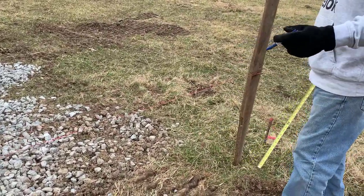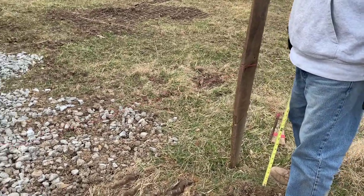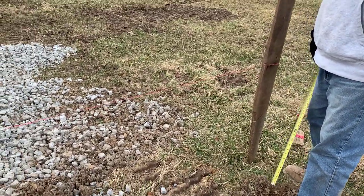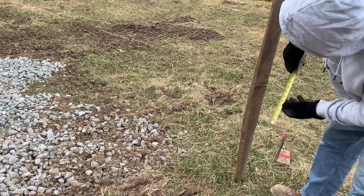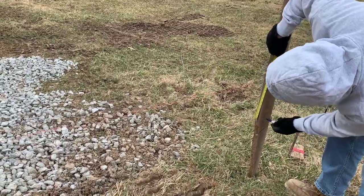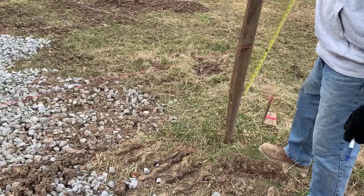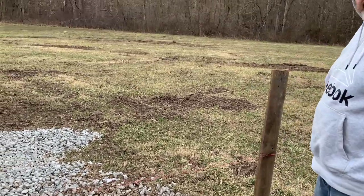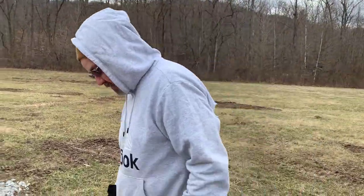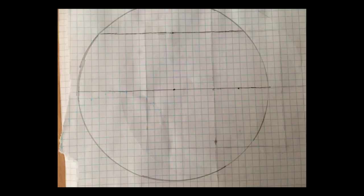A lot of the planning, believe it or not, is done on napkins. I can show you a couple here that are sitting right by his desk. He sits here at night and he plans. He also does a lot of planning as far as supplies. We do buy our supplies from Menards, and we have a Home Depot and a Lowe's — everything's about an hour away from us. So we have to plan out our trips. He also goes on Facebook Marketplace a lot and looks for materials.